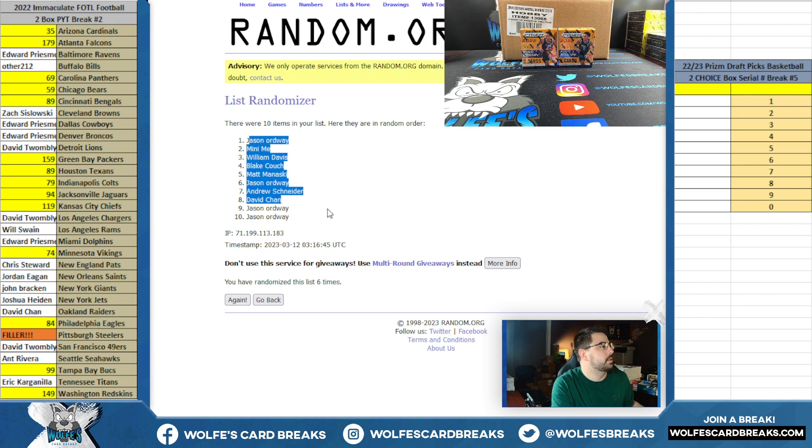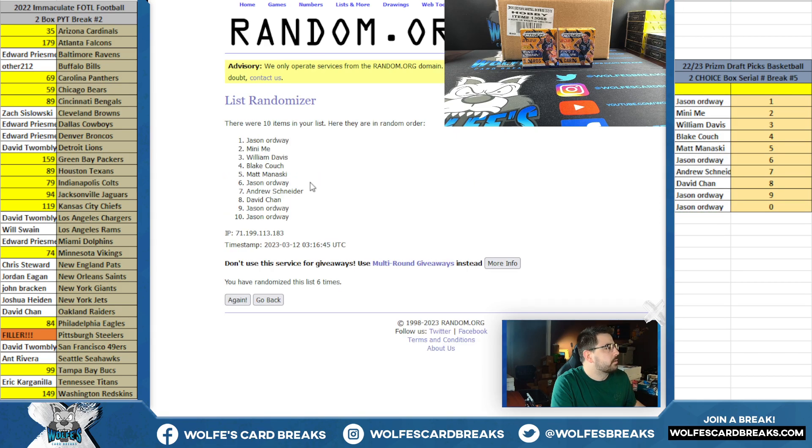Six times — down to Jason. Jason's looking for a Nebula. Five and a one, six times. Jason, down to Jason.